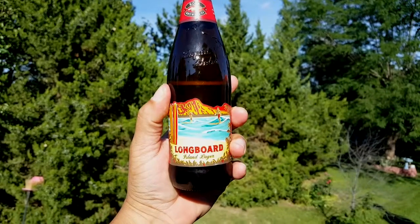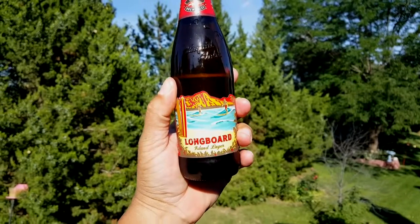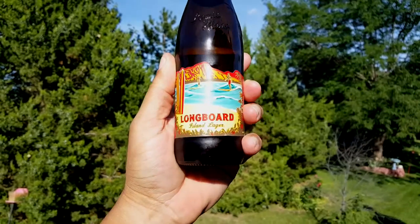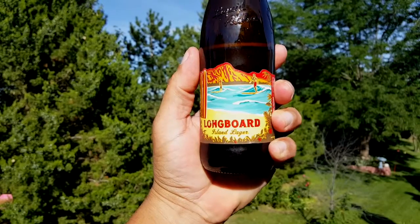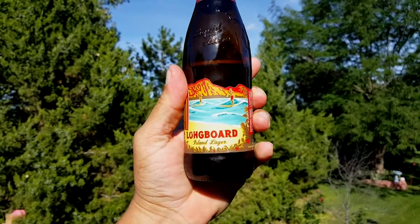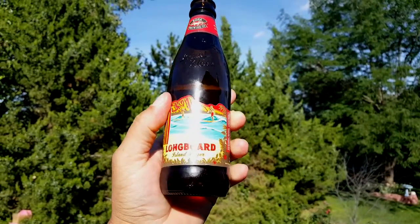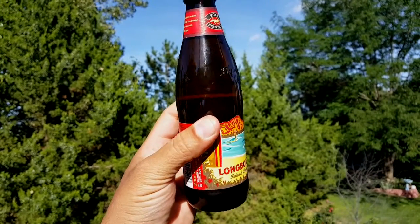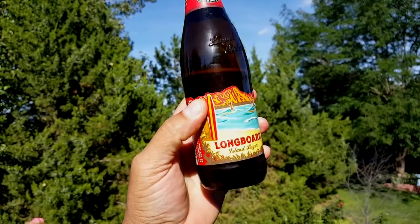I already opened it here and I'm gonna give you guys my opinion in a few seconds. As you can see the label — it's like a beach scene, a person with a longboard surfing. I can see younger people getting this beer because of the label. Nothing really fancy, but even though it's a kind of simple design, I think the label can get a lot of attention and attract a lot of younger people.